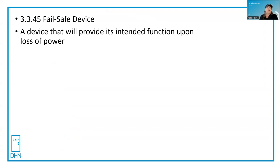The definition of a fail safe device is a device that will provide its intended function upon loss of power. Typically for egress, when we talk about a lock, the outside handle, if it's fail safe, will be unlocked if there is no power. And fail secure is just the opposite.